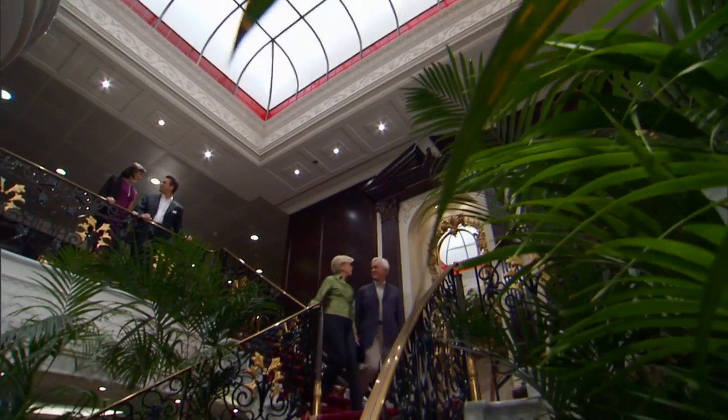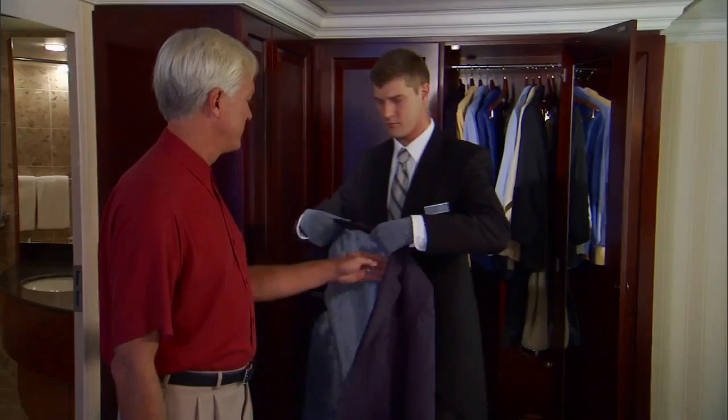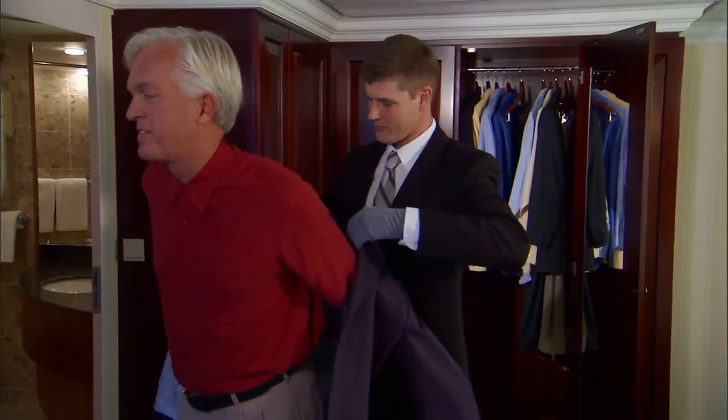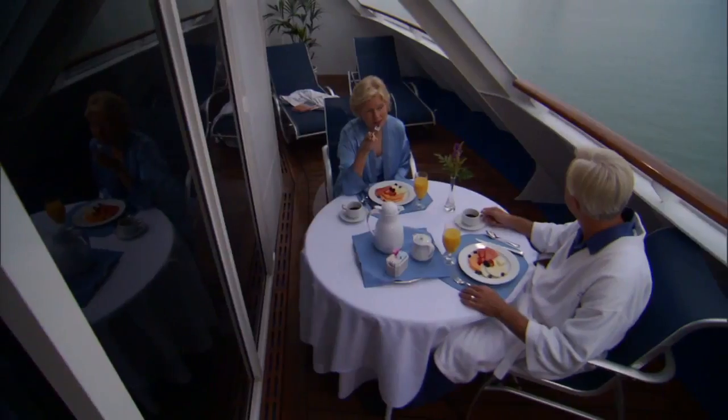Welcome aboard Nautica and to your cruise vacation with Oceania Cruises. Whether this is your first, tenth, or even twentieth cruise with us, our friendly staff, crew and officers are here to help as you get to know Nautica, your home away from home.